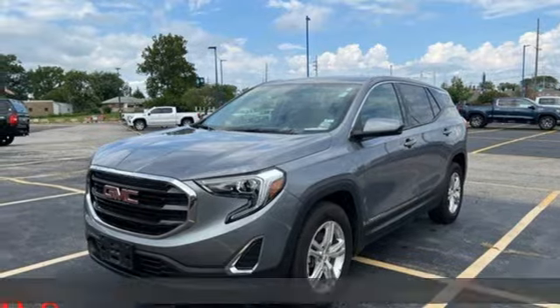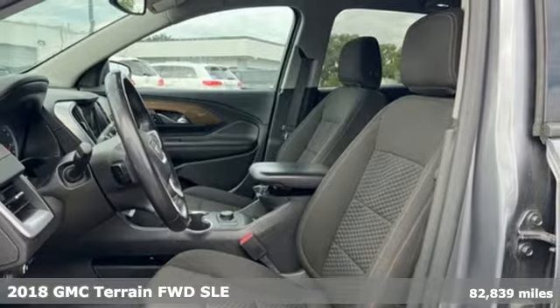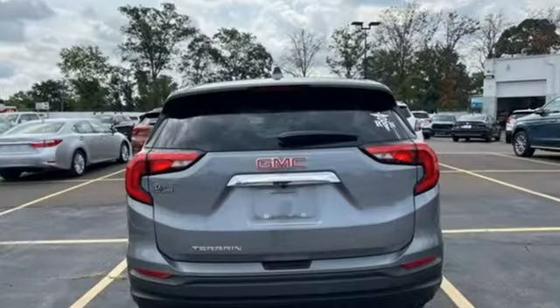Here's a 2018 GMC Terrain. This SUV will be the perfect fit for your family with power and efficiency and surprising cargo space. It's equipped for all your driving needs and wants.